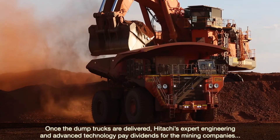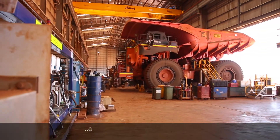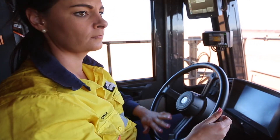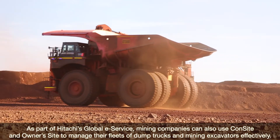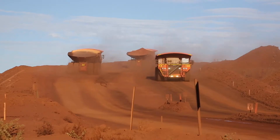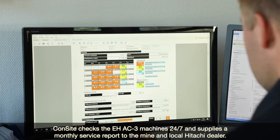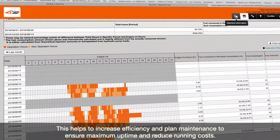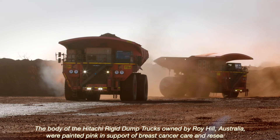Once the dump trucks are delivered, Hitachi's expert engineering and advanced technology pay dividends for the mining companies as well as their maintenance crews and teams of operators. As part of Hitachi's global e-service, mining companies can use Consite and Ownersite to manage their fleets of dump trucks and excavators effectively. Consite checks the EH AC-3 machines 24-7 and supplies a monthly service report to the mine and local Hitachi dealer, helping to increase efficiency, plan maintenance, ensure maximum uptime and reduce running costs.